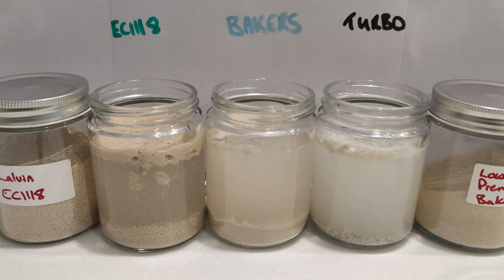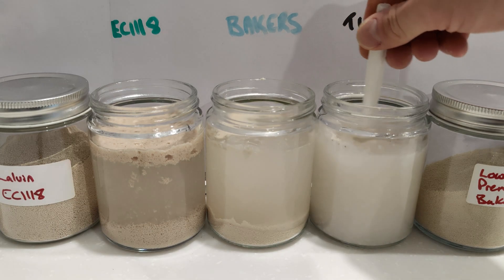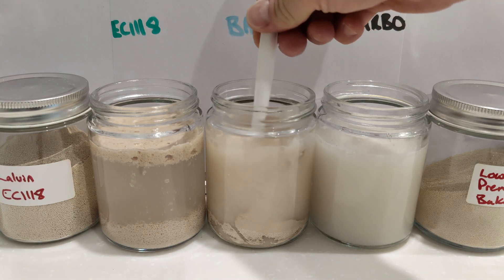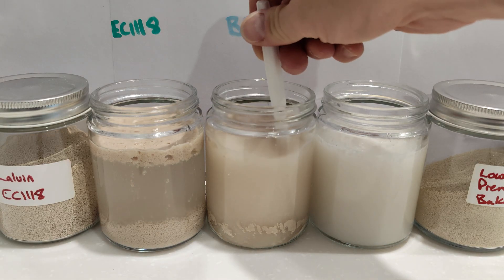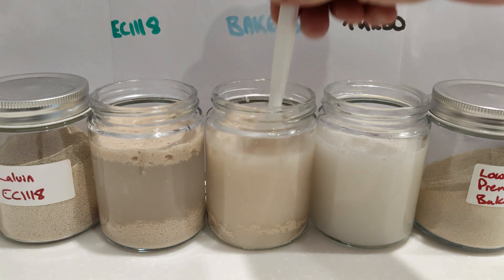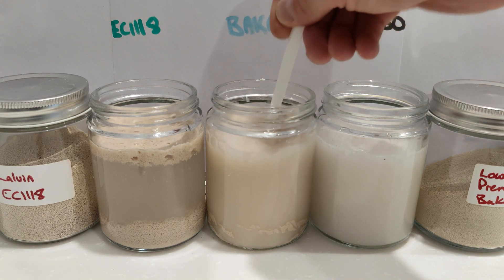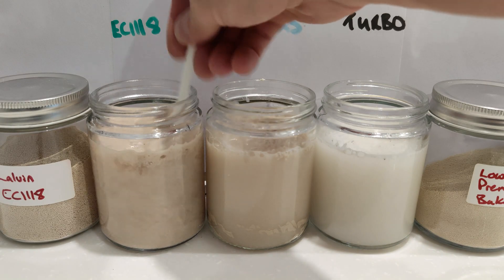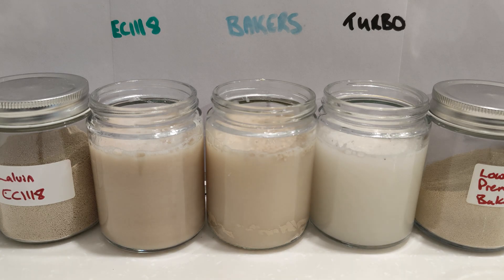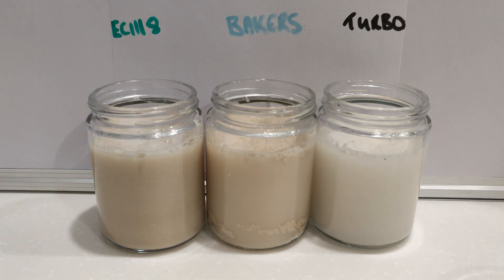Let's give these a quick mix up. A bit of cross contamination never hurt anyone — I mean that is so very wrong, it really does hurt people, but not in this sense. Oh look at that one — frothy! Now let's move these out of the way in case it gets a bit messier than we planned.